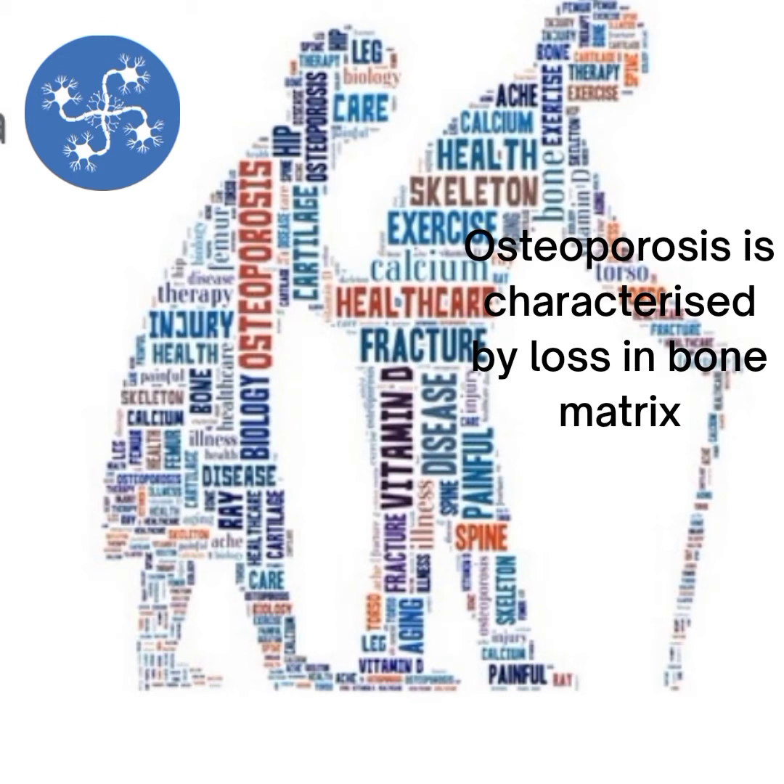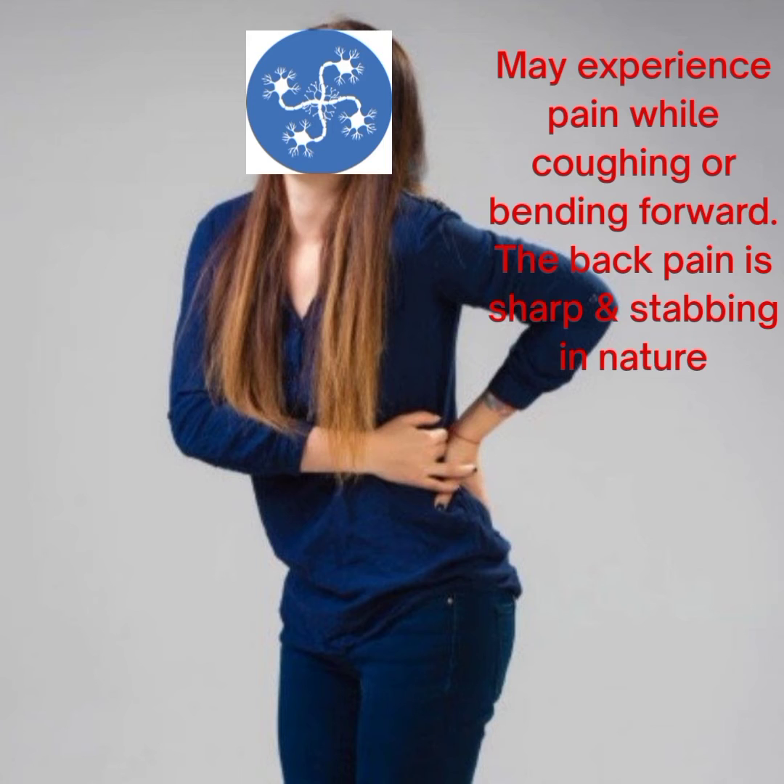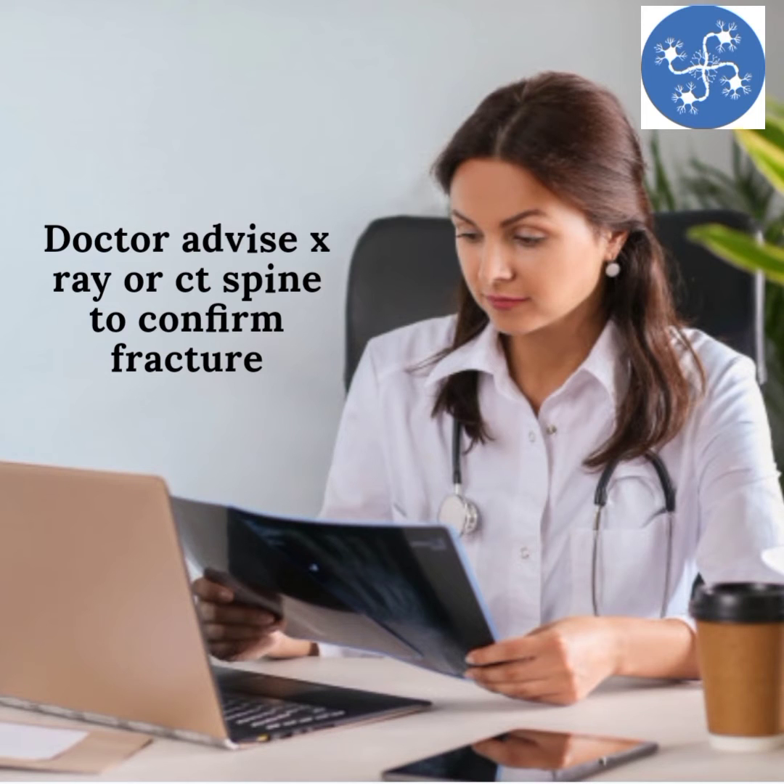How do we know whether we have a vertebral or spinal compression fracture? In osteoporotic spine fractures, elderly people will complain of stabbing pain in the chest or mid-back after coughing, bending forward, or twisting. They normally try to support their upper body with their hands. In traumatic spinal compression fractures, a doctor will advise a CT or X-ray of the spine, which shows the break in the vertebral bones.